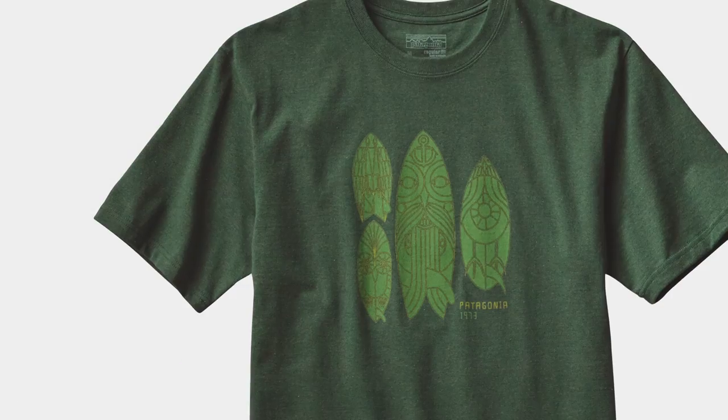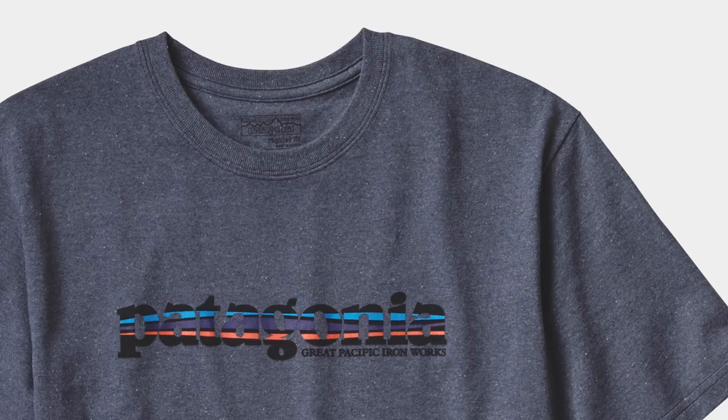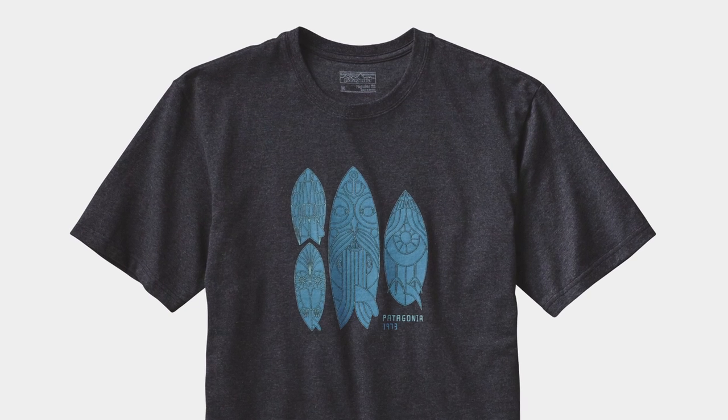Featuring timeless graphics and made with a sturdy t-shirt fabric, our Men's Recycled Cotton Polyester Responsibilities are the next evolution of Patagonia t-shirts.